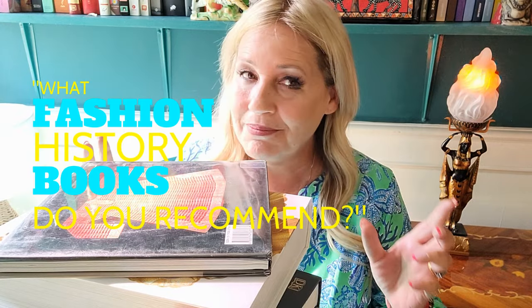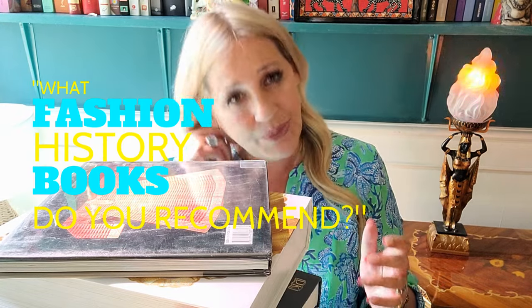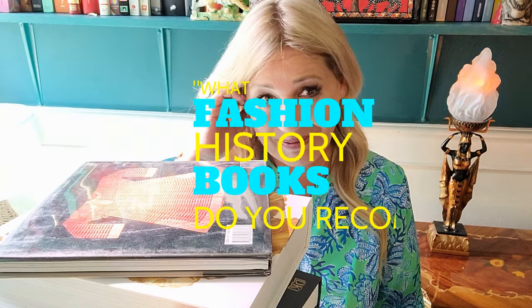But I have a couple of hours to spare this beautiful Saturday morning, so I thought I would jump in and do a little episode on one of the questions I get asked the most frequently: Amanda, what fashion history books do you recommend? Which fashion history books do you use the most often? The books I want to talk to you about today are mostly overview books — they're a starting point.